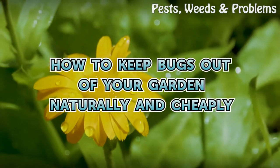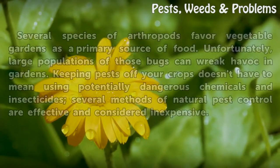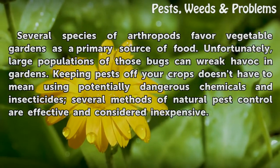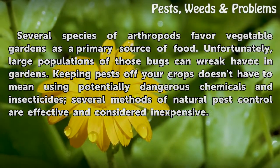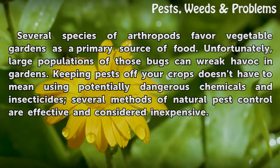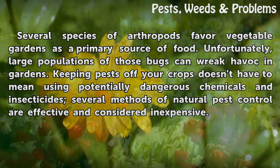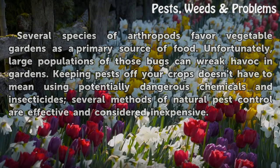How to Keep Bugs Out of Your Garden Naturally and Cheaply. Several species of arthropods favor vegetable gardens as a primary source of food. Unfortunately, large populations of those bugs can wreak havoc in gardens. Keeping pests off your crops doesn't have to mean using potentially dangerous chemicals and insecticides — several methods of natural pest control are effective and considered inexpensive.